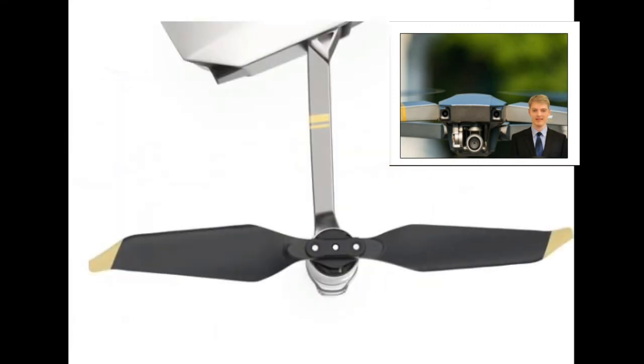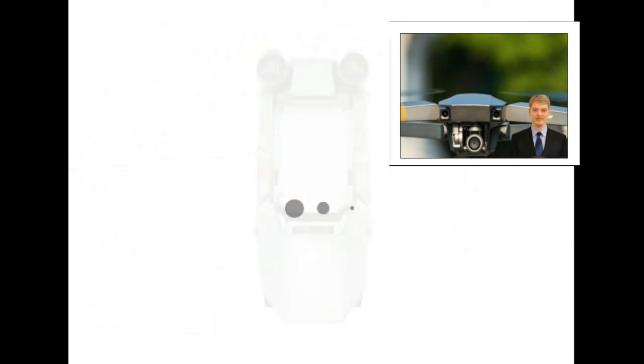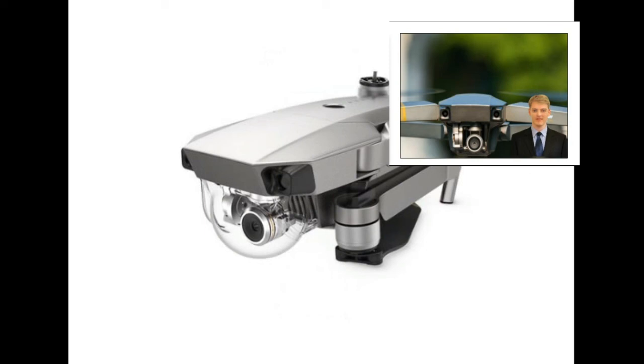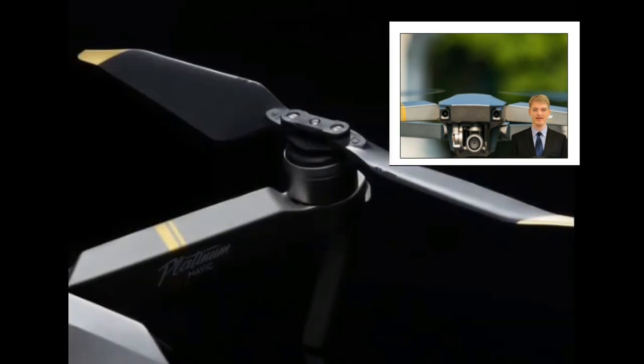And don't forget the 4K stabilized camera, 7km range, innovative flight autonomy technology which senses obstacles up to 15m away, and a range of intelligent flight modes. More information about the Mavic Pro Platinum is available on the DJI website.